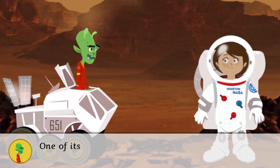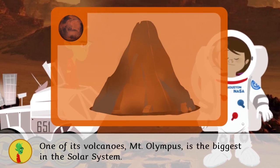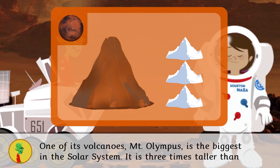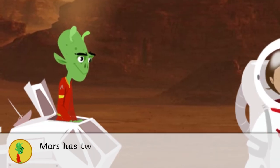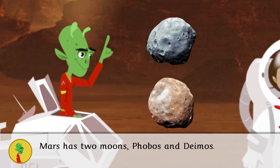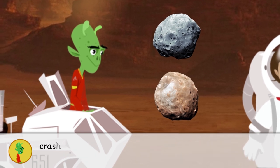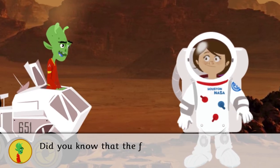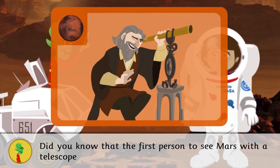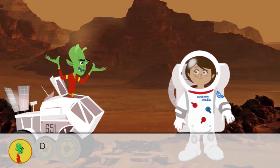One of Mars's volcanoes, Mount Olympus, is the biggest in the solar system — it is three times taller than Mount Everest. Mars has two moons: Phobos and Deimos. Phobos keeps getting closer and closer and will eventually crash into Mars. Did you know that the first person to see Mars with a telescope was Galileo, in 1610?